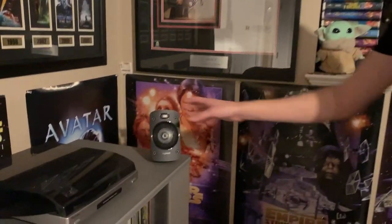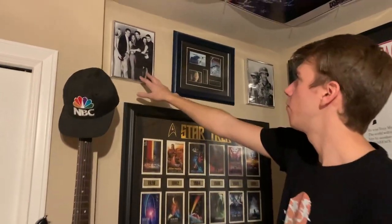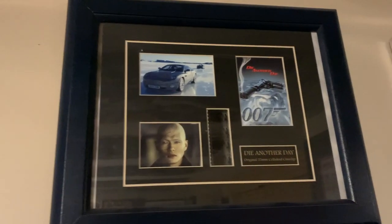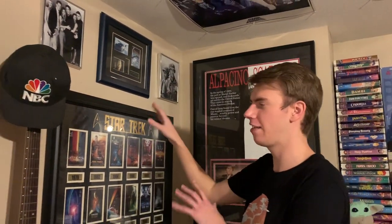Then we have another Logitech speaker for the surround sound system. And behind this we have two little prints which I actually got on Hollywood Boulevard — Friends right here, and Saving Private Ryan right there. And we actually have a film strip: an original 35mm celluloid cine clip from Die Another Day. Definitely not the best James Bond movie, but it was the first one I ever saw, so it has a special place in my heart. I don't like watching the movie though, unfortunately.